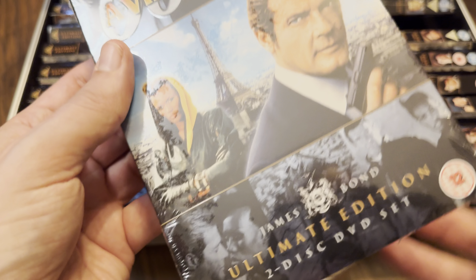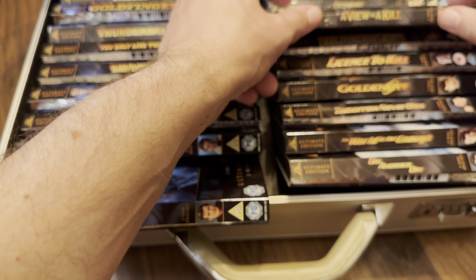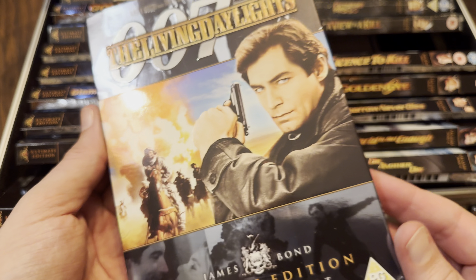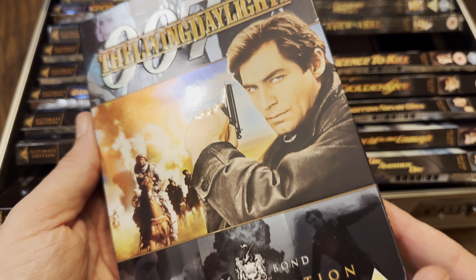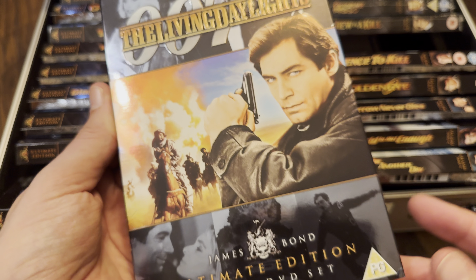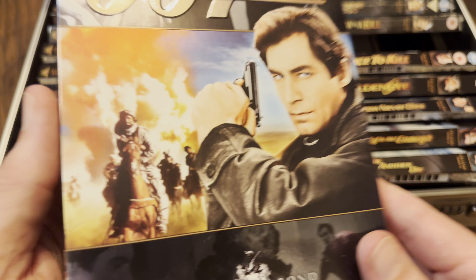Then Duran Duran's hit song A View to a Kill — I really enjoyed that, I know a lot of people don't like this movie. That was the end of Sir Roger Moore. Then a film I saw in the cinema — I was gutted when Bond turned round and it was Timothy Dalton, but I left the cinema with a huge smile on my face. I really enjoyed it, I thought he was brilliant as Bond, completely different to Roger Moore. This is one of my all-time favourite movies. AHA did the theme tune for The Living Daylights — the first one, which I really enjoyed. 2.35:1 as well.